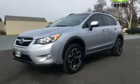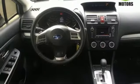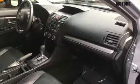You'll also enjoy top-notch standard features like heated front seats, Bluetooth, steering wheel audio controls, and remote keyless entry.